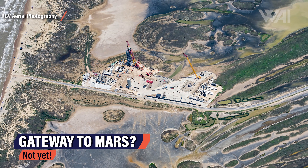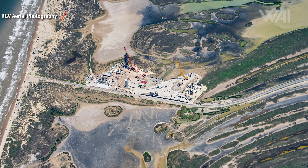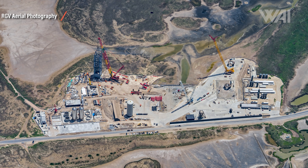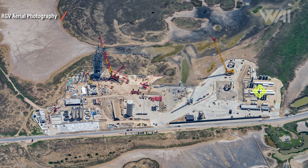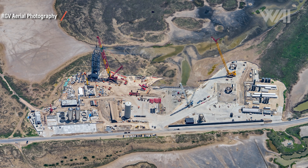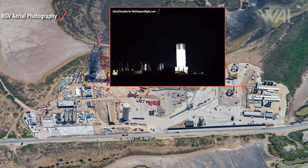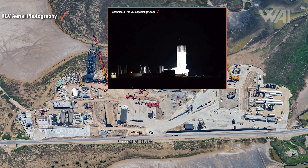If SpaceX wants to quickly transition into orbital flight tests, they'll need proper ground equipment to support these flights. Built in a remote place of South Texas directly at the shore of Boca Chica, this place could become one of the most important sites of human history. The site is divided into several areas. On the right, we have the suborbital pad fuel farm — here for two years, heavily used for every test so far, including all cryogenic tests, low altitude hops from Starhopper to serial number 6, and all high altitude test flights too.